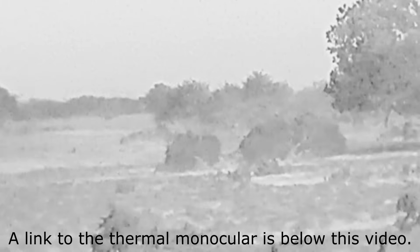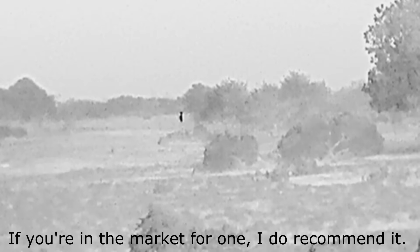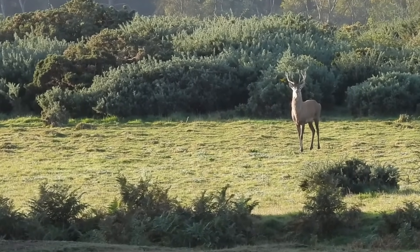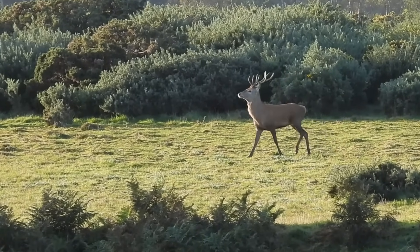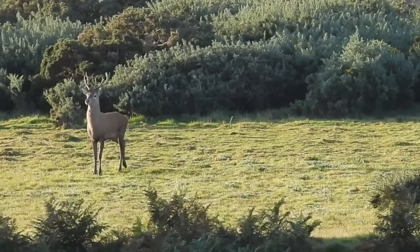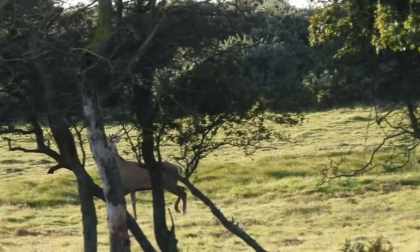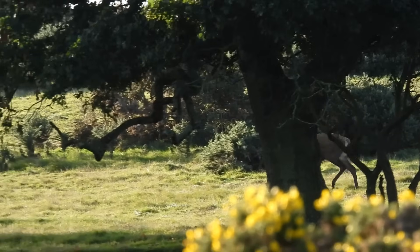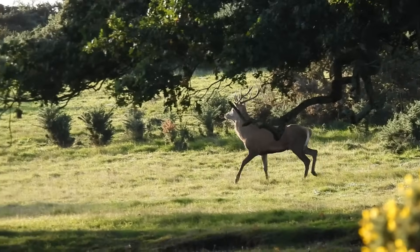Whilst checking the area for other heat signatures, I noticed something much larger coming out of the distant vegetation. It was a red deer stag. With his small antlers, this is a young animal, and it's probably his first proper rut. He was in a hurry and didn't stay in sight for very long, but you might see some of his competitors later in this video.